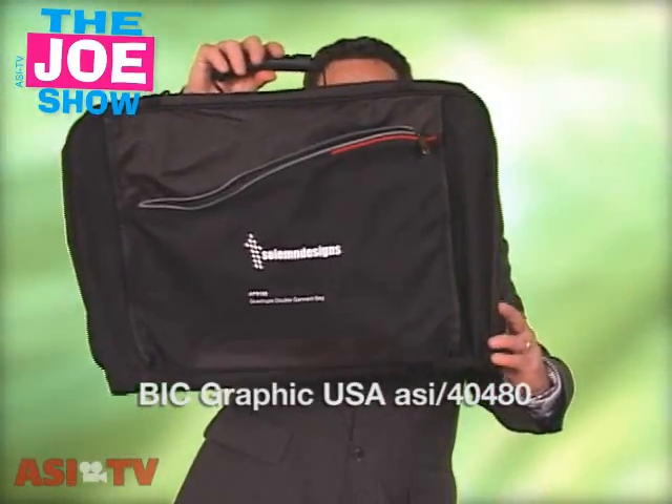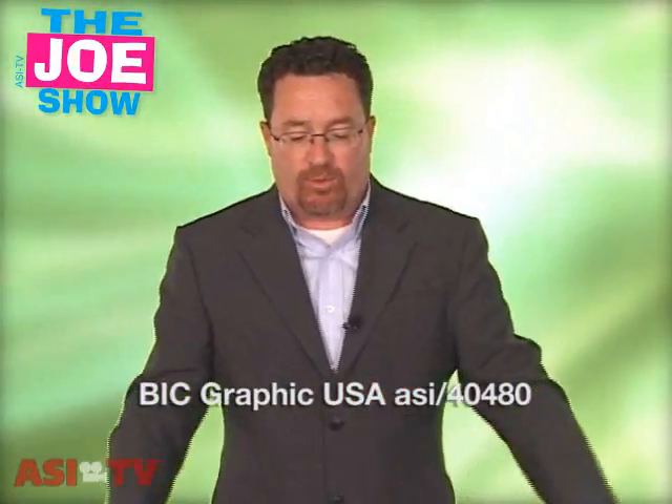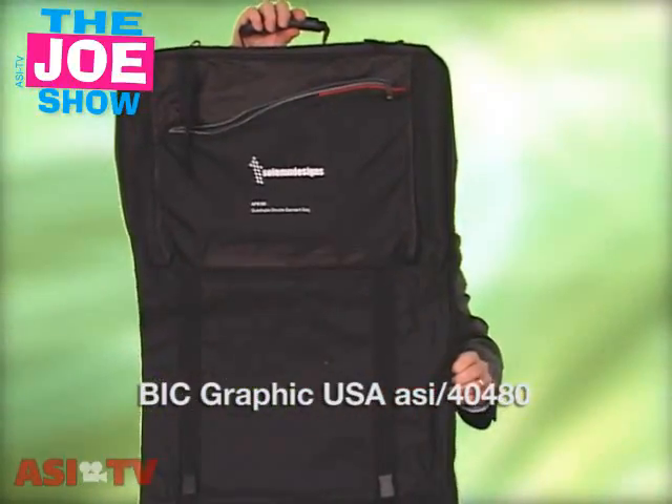This first bag is kind of sizable and I'm going to open it up. You're probably not going to believe it, but it actually is a garment bag. It's a little smaller than the garment bags we're probably all used to seeing, but it is sizable enough once it's opened up that it can fit a suit, sports coat, dresses, dress shirts, anything any traveling sales rep would need to take with them on a business trip.